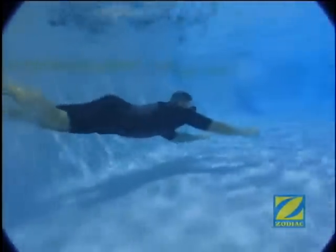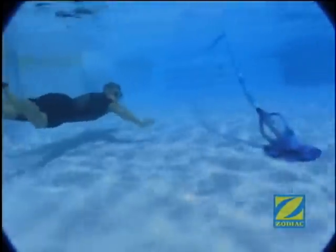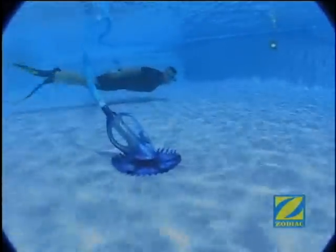Come with us as we take a voyage to the depths of your pool, where the Zodiac G4, the latest in automatic pool cleaning technology, lives and breathes to keep your pool sparkling clean.